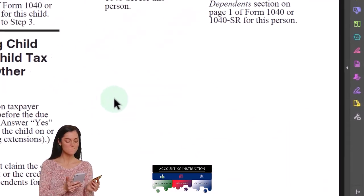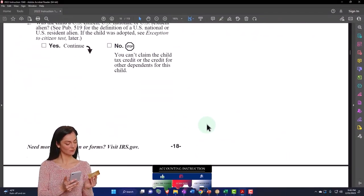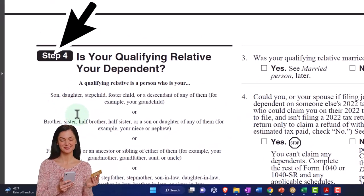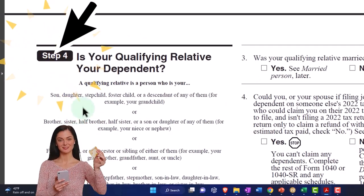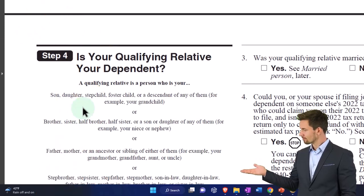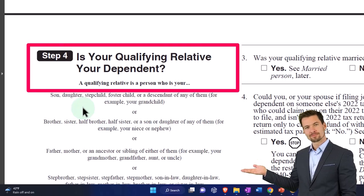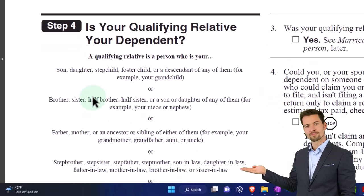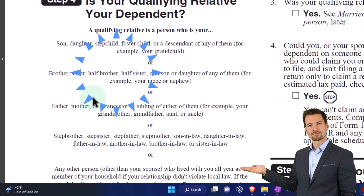If the child was not a qualifying child in step one - if that came out to be no - then the question is: are they still a qualifying relative that could allow us to get the lower credit for other dependents, not the child tax credit? So now they're not a qualifying child, but maybe they could still qualify here, and we bounce down to number four.